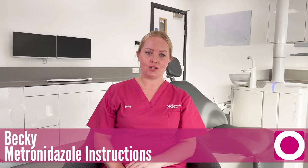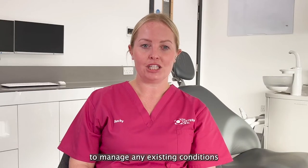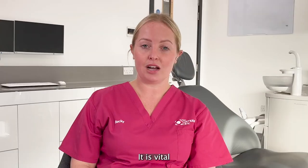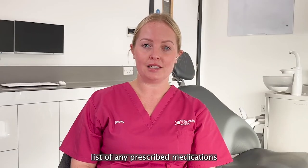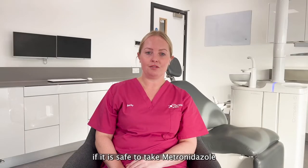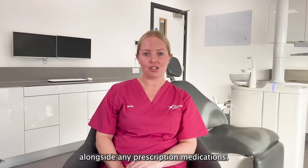Please listen to these instructions on taking metronidazole dispensed to you after your procedure. Take any medications provided by your GP or specialist to manage any existing conditions you have as normal. However, metronidazole does interact with several prescription-only medications. It is vital you have provided us with an up-to-date list of any prescribed medications you take, as we will need to evaluate if it is safe for you to take metronidazole alongside any prescription-only medications.